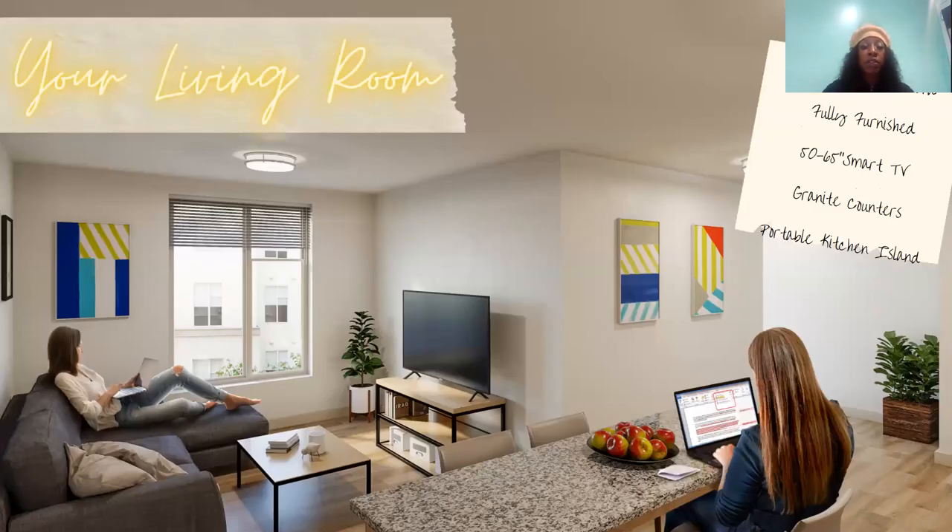Your living room is going to have a USB section on the sofa, which I've never seen — a sofa with a USB, which is just amazing. All of our apartments are going to be fully furnished. You're going to get a 50 to 65-inch smart TV, granite countertops, and a portable kitchen island.